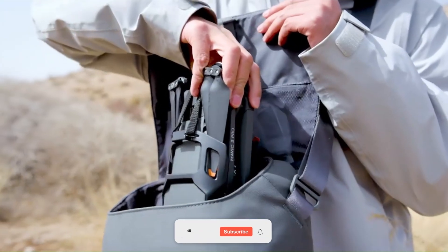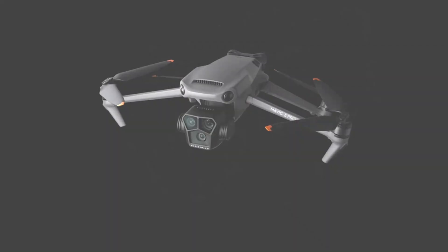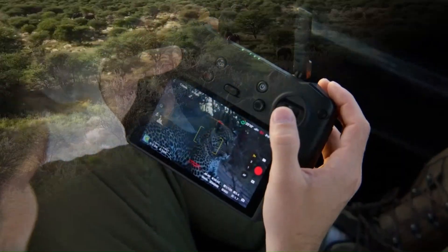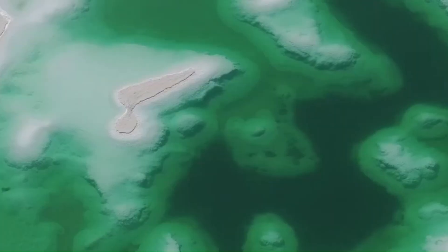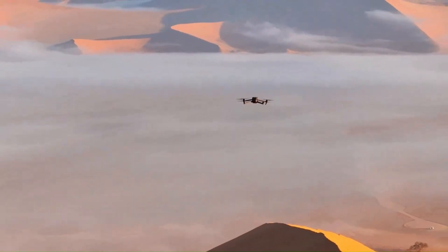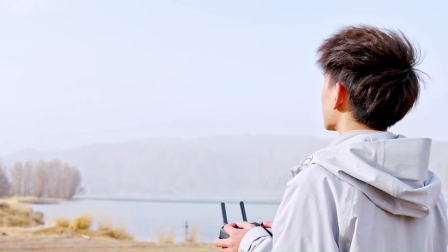Stick around, hit that subscribe button, and let's find out if the Mavic 4 is worth the hype. The DJI Mavic 4 is shaping up to be one of the most advanced consumer drones, with rumored upgrades in camera technology, intelligent flight features, and battery life. Expected to push boundaries with AI-driven automation and improved obstacle avoidance, it aims to set a new standard in aerial photography. If leaks hold true, the Mavic 4 could be the ultimate tool for professionals and drone enthusiasts alike.